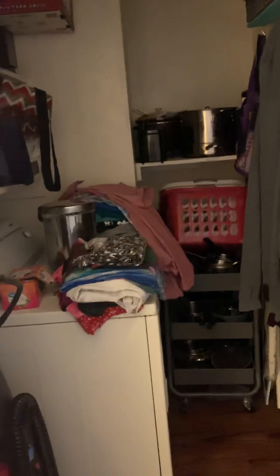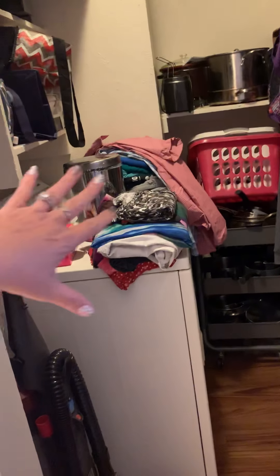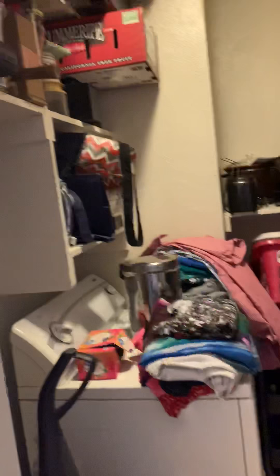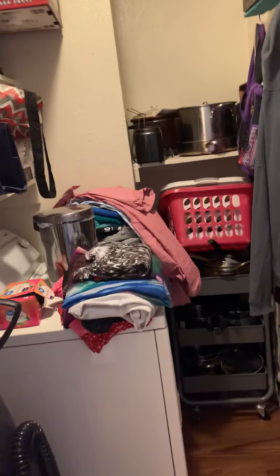Everything is functional for us. This is our tiny space — we call it our laundry room because our dryer's in here. We have what I call a planner cart that holds our pots and pans. All the way up around the ceiling is storage, so we use every piece of our apartment.